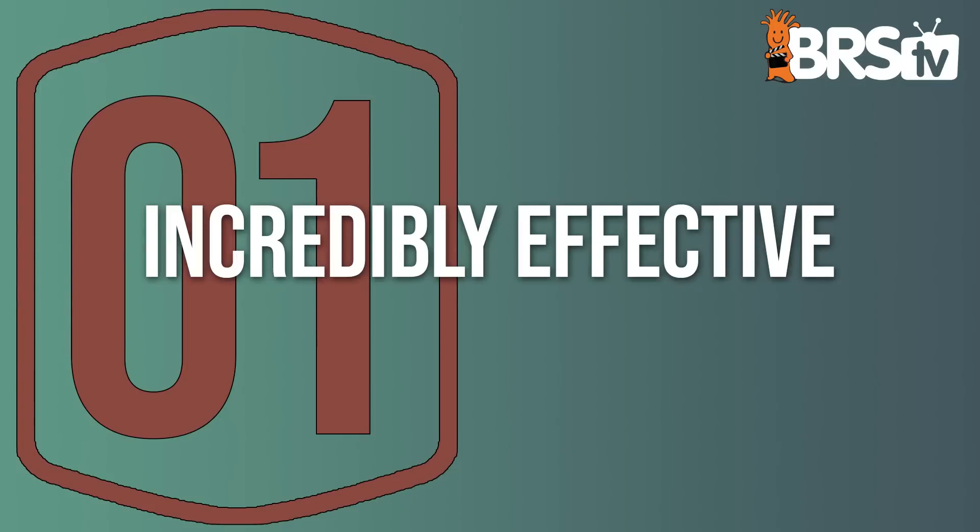Today we have Elliott from Marine Collectors and we're going to talk about the 10 things that he's learned about ozone. Starting with number one: ozone is incredibly effective.